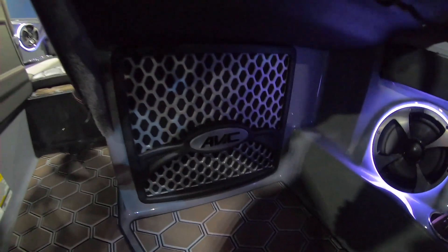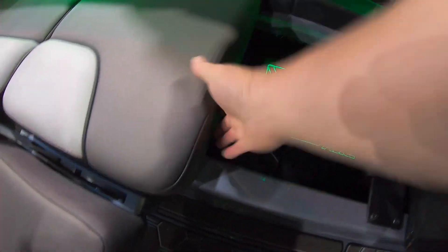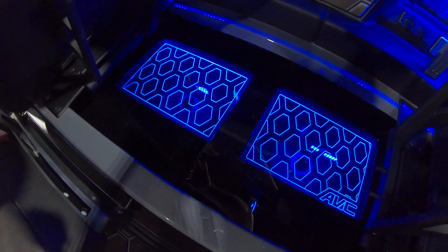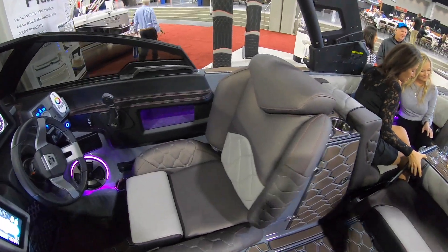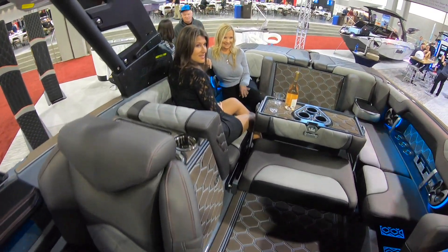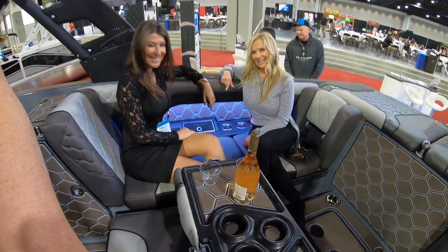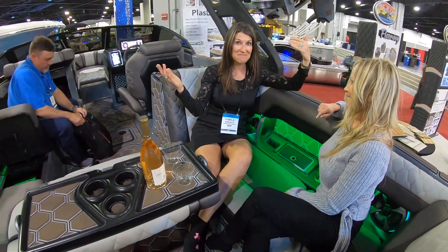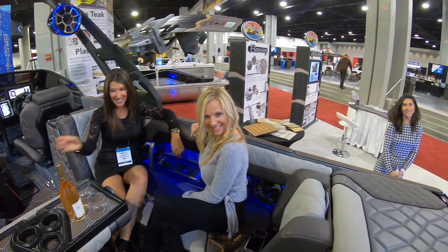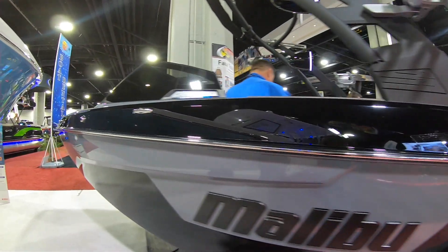How awesome is that? That is the subwoofer in the back there. All the color-changing lights. Amplifiers here. How awesome is that? Got a little wine going on over here, ladies. It's hard being me, guys. It's a tough life.